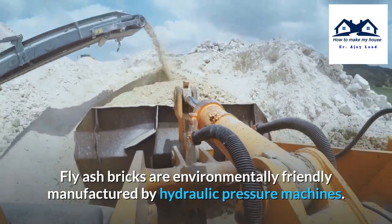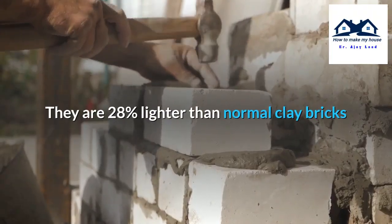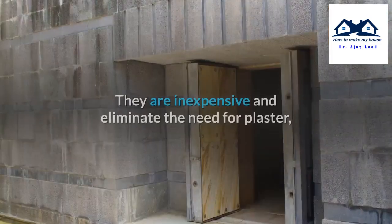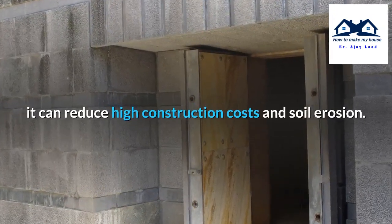Fly-ash bricks are environmentally friendly, manufactured by hydraulic pressure machines. They are 28% lighter than normal clay bricks and have a compressive strength greater than 40 MPa. They are inexpensive and eliminate the need for plaster, reducing high construction costs and soil erosion.